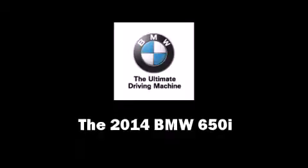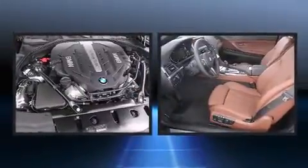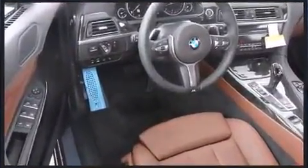The 2014 BMW 650i — this two-door, four-passenger convertible stands out among competitors in its class. BMW made sure to keep road handling and sportiness at the top of its priority list.